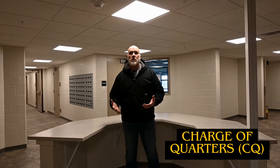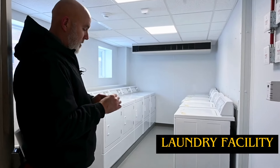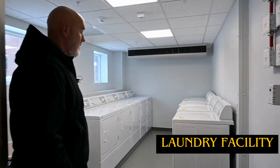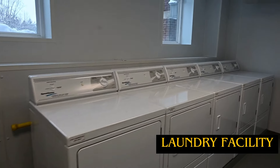Upon entrance to your barracks, you have the CQ desk. And right here, immediately to your right, is going to be your laundry room. This barracks has recently been renovated and provided new furnishings, so it's nice, neat, and ready for soldiers to occupy.